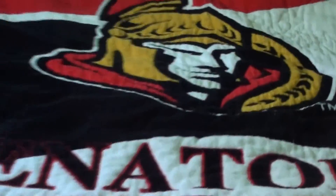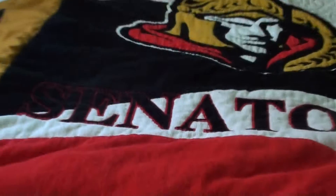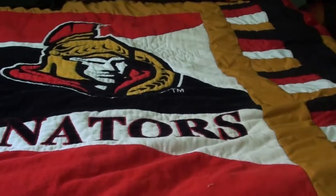Let me give you a close-up of the Senators logo. It has 'Senators' across there, TM, all the colors, and the fabric.